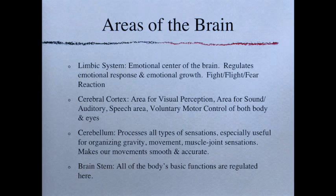Let's look at areas of the brain. The limbic system is the emotional center — literally at the center of the brain. It regulates emotional responses and emotional growth, and is the key for fight-or-flight and fear reactions. This is the primitive area of the brain worried about survival. If our sensory growth is not where it should be, this area takes over and just tries to keep the body safe. The cerebral cortex handles visual perception, sound processing, speech processing (both receptive and expressive), voluntary motor control of the body and eyes, and keeps maps for both movement and sensation for the entire body.